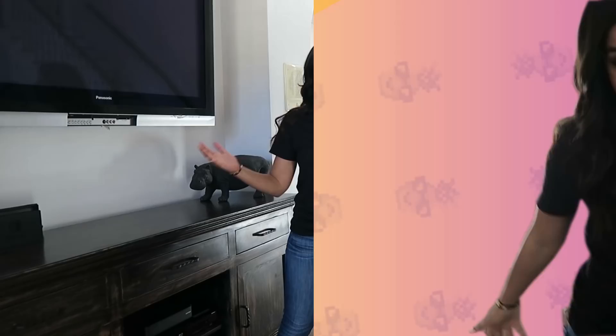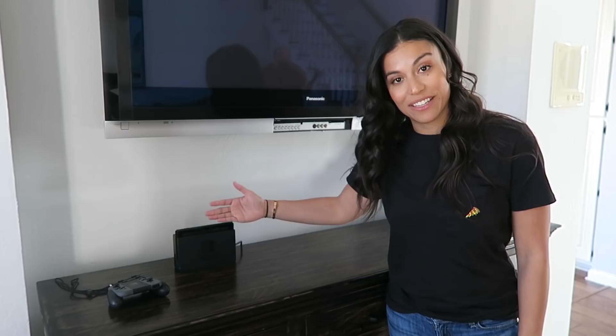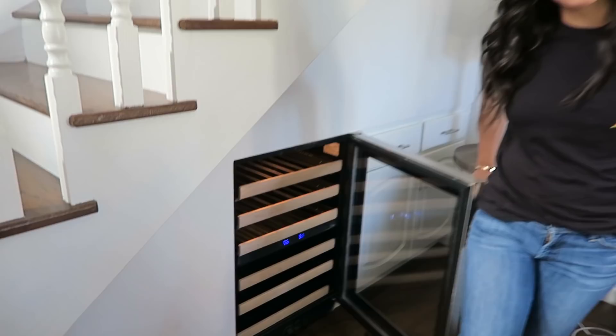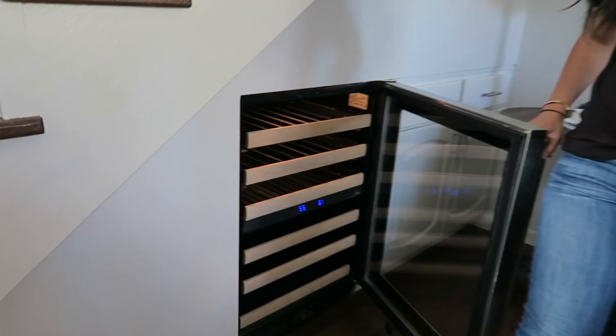Our home wouldn't be complete without our Nintendo Switch, but we haven't played yet. We just haven't had the time, but it's plugged in, charged, ready to go for that special moment. A special feature to this casual living space is this wine cooler — which we clearly don't utilize at all.